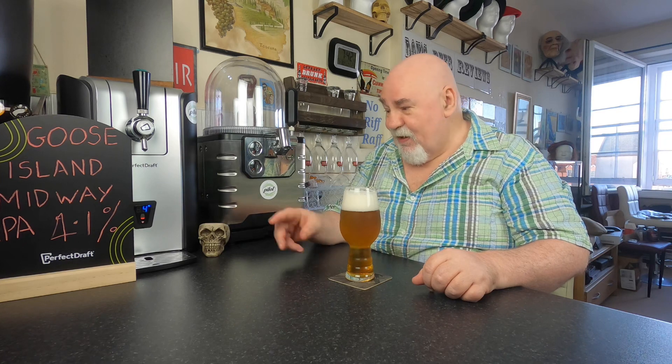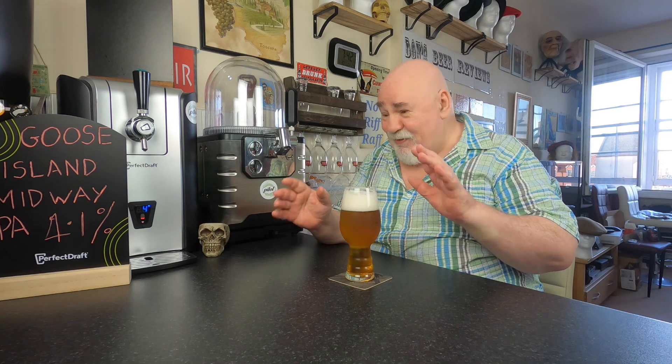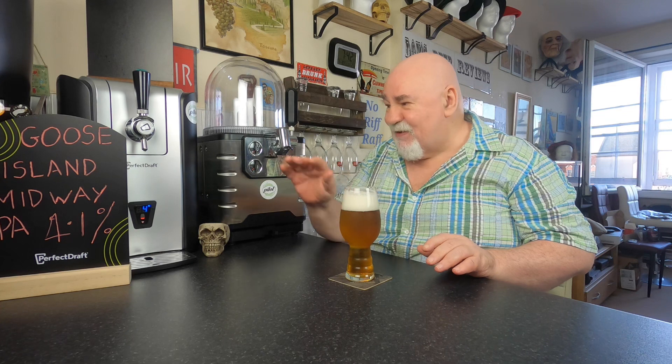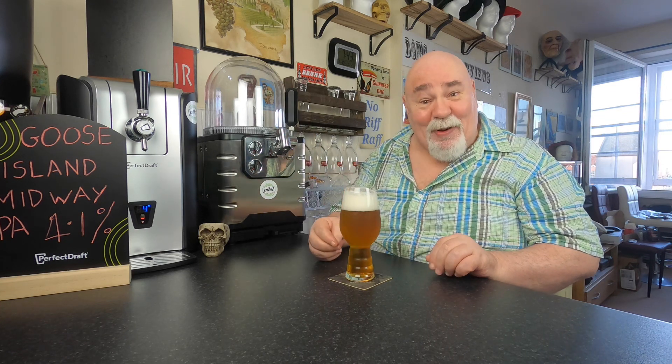I'm on the red light now, so it's near the end. I thought I better quickly do a review before I finish it. It's been pouring very nicely the whole keg through.